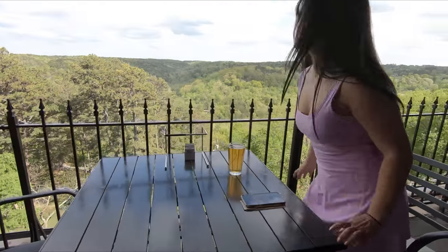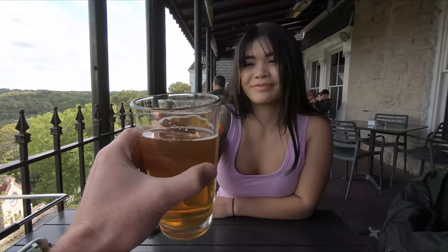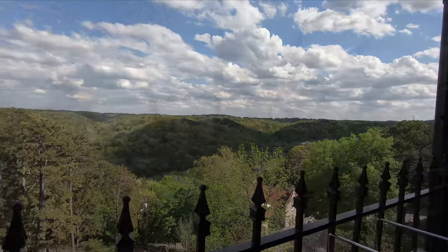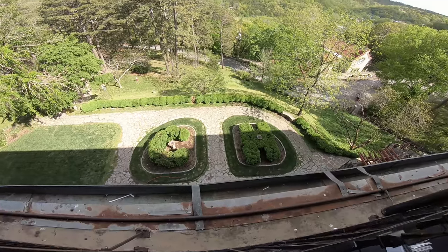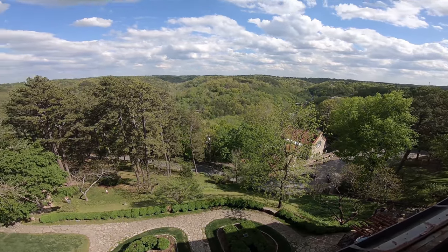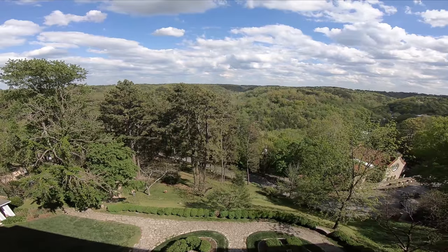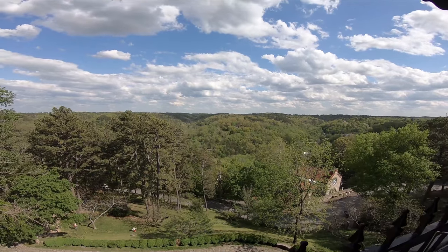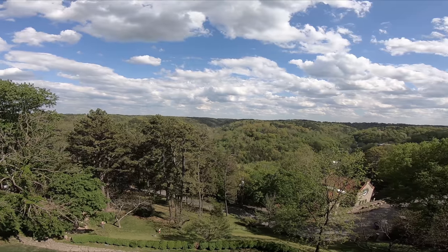But we didn't just stop by — we also enjoyed a drink at their spectacular bar. Just take a look at this view. Perched high atop a hill, the Crescent Hotel offers a panoramic vista of Eureka Springs that is simply jaw-dropping. Sipping on a refreshing cocktail with this scenery in the background is the definition of relaxation.